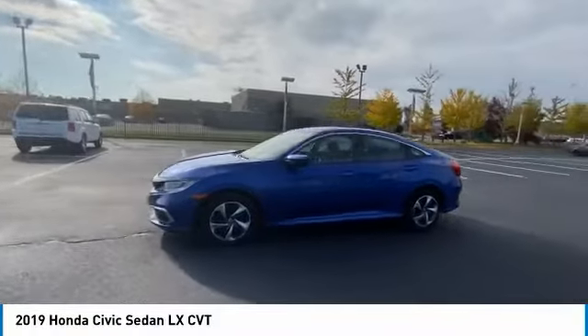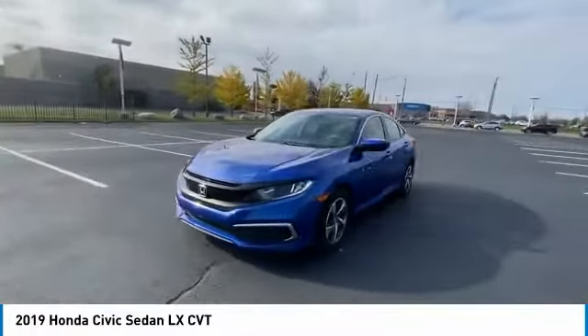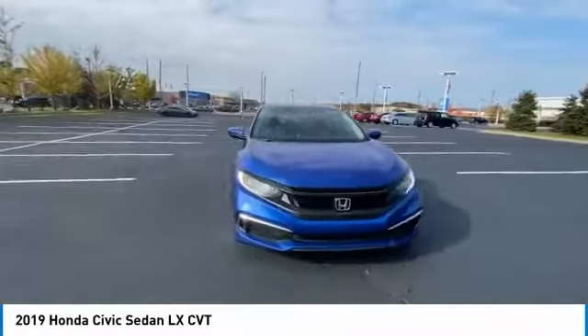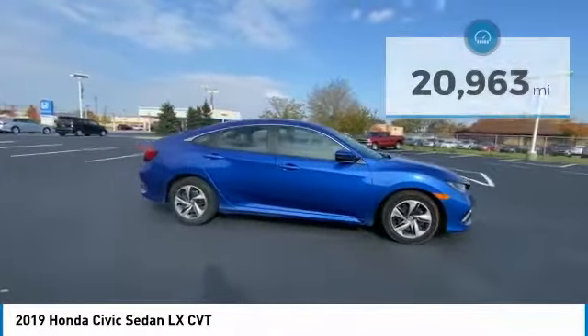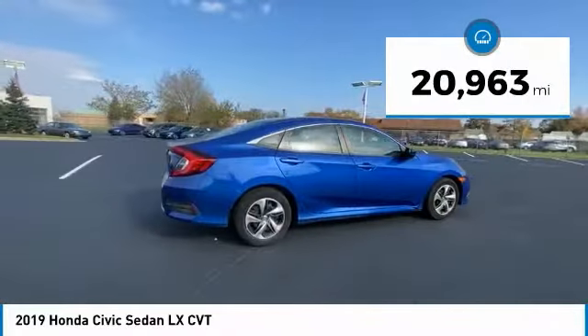Looking for the right vehicle? Check out the 2019 Honda Civic. Practical, awesome gas mileage, and incredibly reliable. This vehicle has less than 25,000 miles.